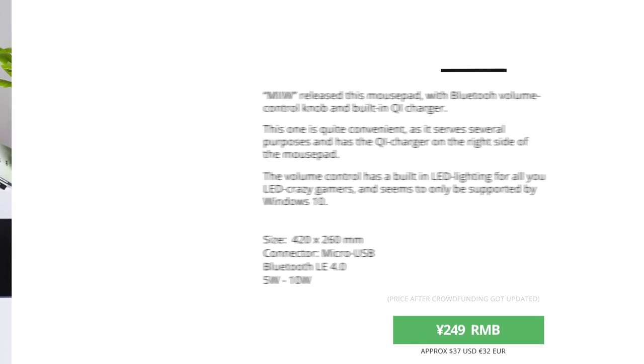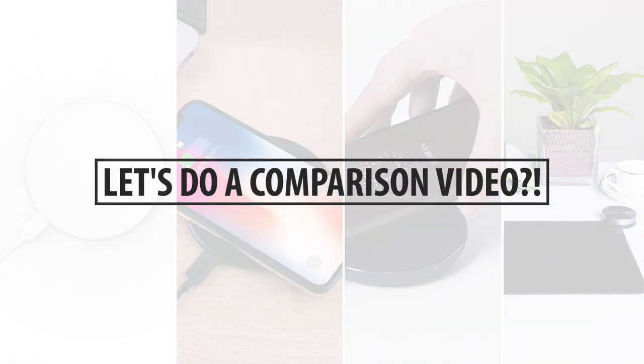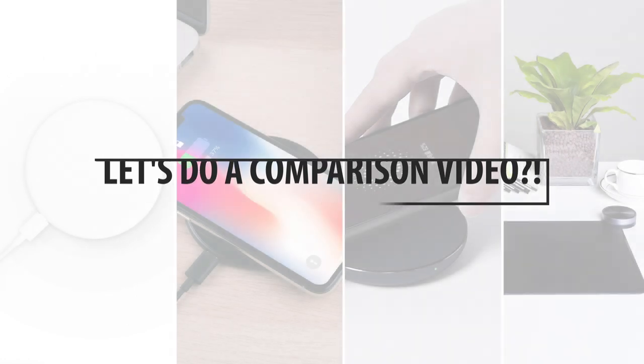And except for the VH charger, I've gotten all of these chargers. And I will be doing a video comparing and trying out all of these chargers in a video coming up quite soon as well.